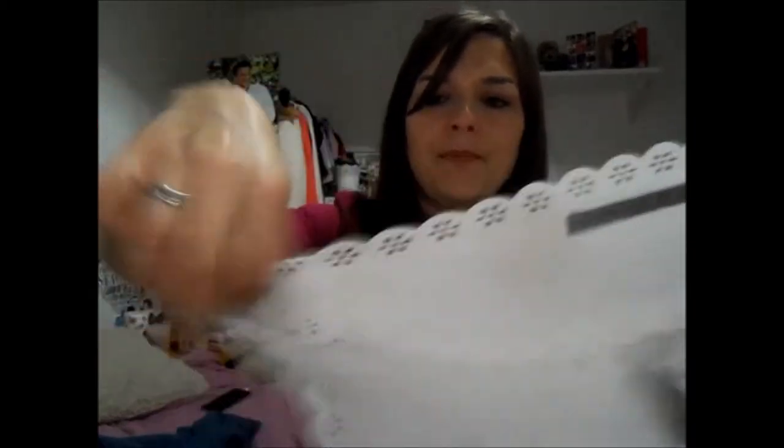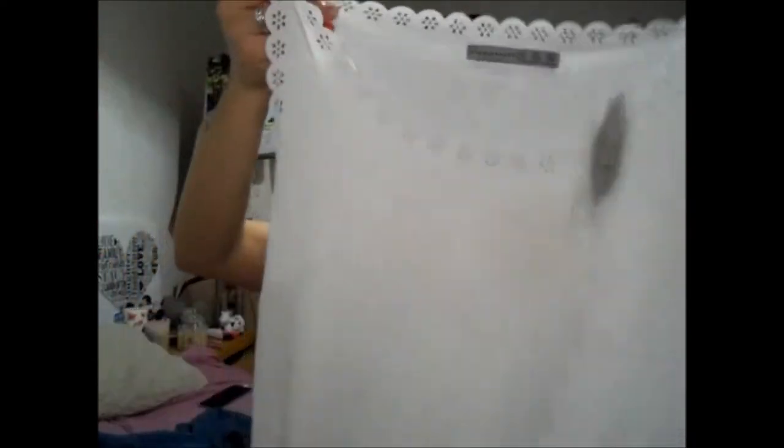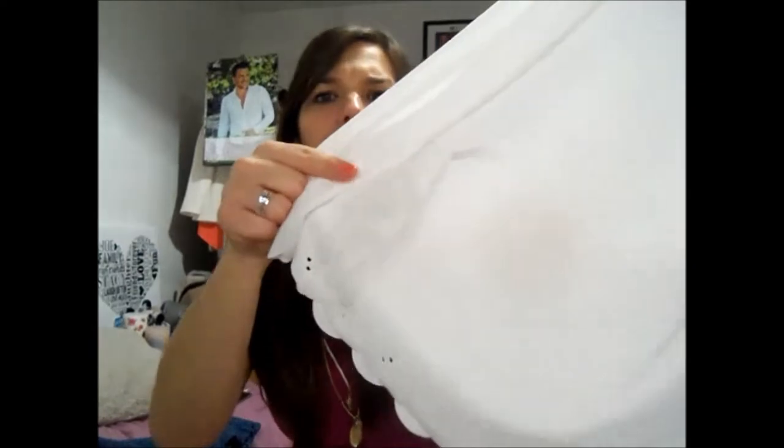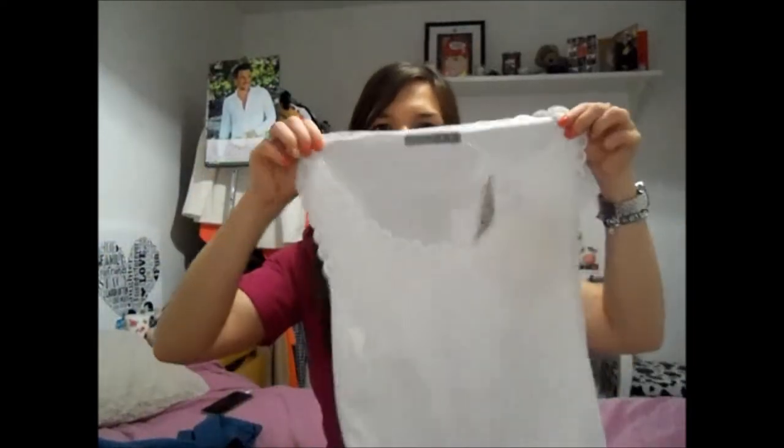Then I picked up this top, which is £5. It's got a scalloped edge and a little cutout floral detail — it's just a little vest top. It's got a bit of black at the front. It's going to go in the wash before I wear it, but I just wanted to show you it. It scallops at the bottom as well, with the little print. That was £5 — I thought that was quite good. I think there were a couple of different colours, like black and red.